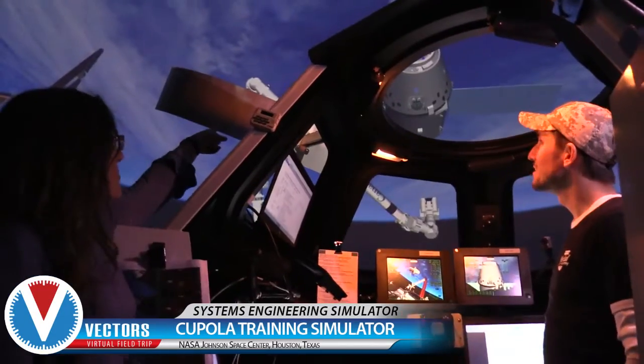I'm at Building 16 at NASA's Johnson Space Center in Houston, Texas, Clear Lake. It's a little bit outside of Houston. And we are at — I'm going to say the Cupola Training Simulator. It's actually the Systems Engineering Simulator Lab, Building 16, something like that. And what we're going to do is walk inside of it.